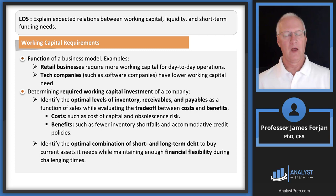The LOS on the relationship between working capital, liquidity, and short-term funding needs really comes down to marginal costs and marginal benefits. Working capital requirements are a function of the business model — retail businesses generally have greater working capital management needs and more efficient working capital models compared to tech companies, which have substantially lower working capital needs.